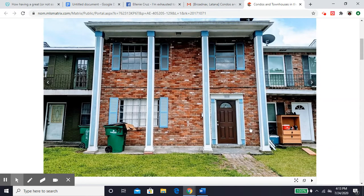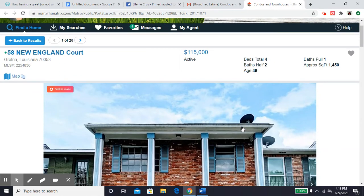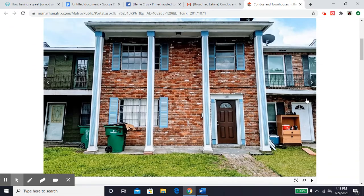Hey everybody, this is another great listing available right now. This one is located on New England Court in Gretna, and this is a condo. Condos are also available for FHA financing, so that means that you can lock in those extra protections and opportunities through FHA.